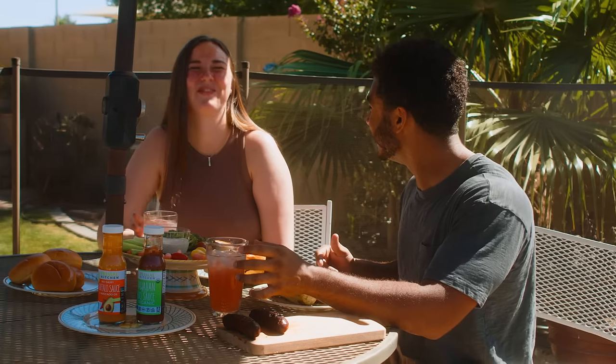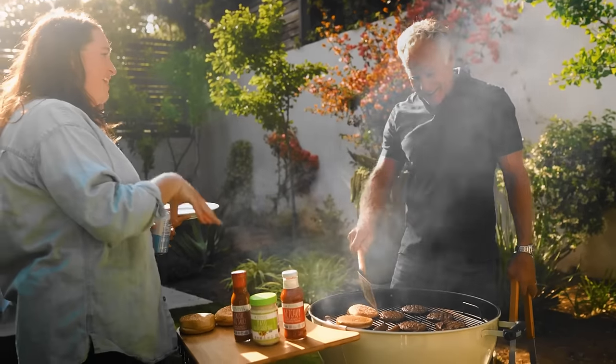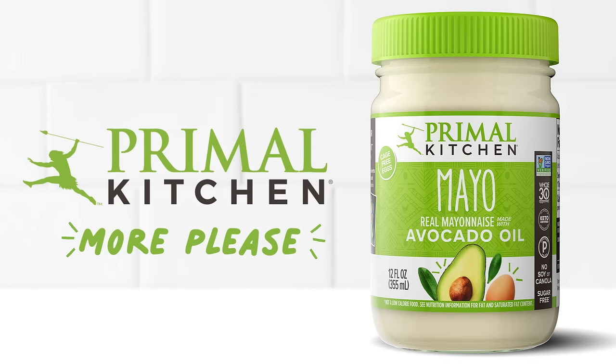Giving you more. More flavor, more easy meals together, more moments worth savoring. Because life isn't meant to be lived with sauce on the side. More, please.